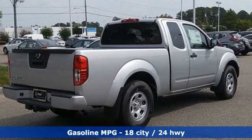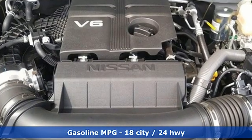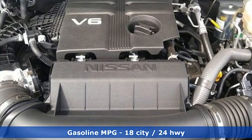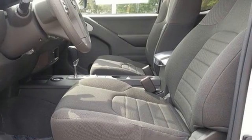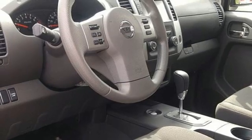V6 engine, rear wheel drive, streaming audio, wireless phone connectivity, manual tilting steering column, gas pressurized shocks, and automatic transmission.